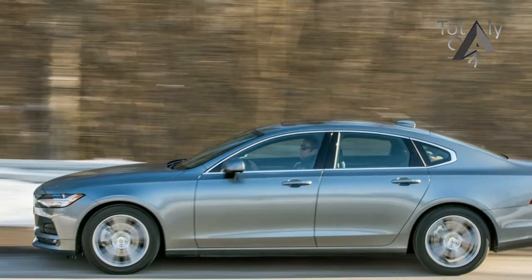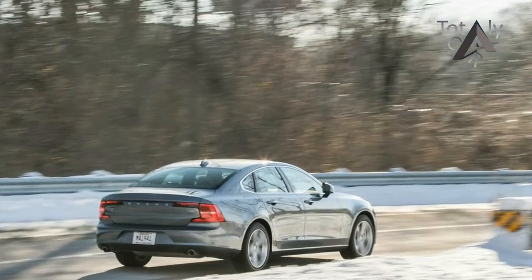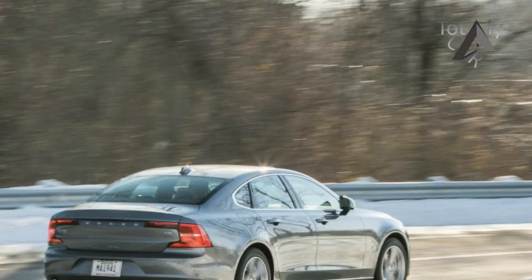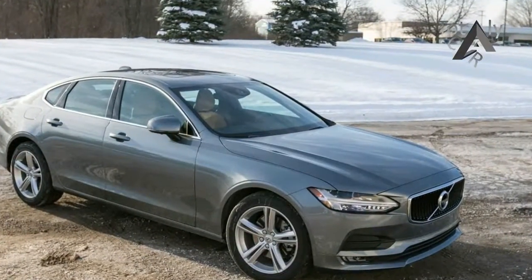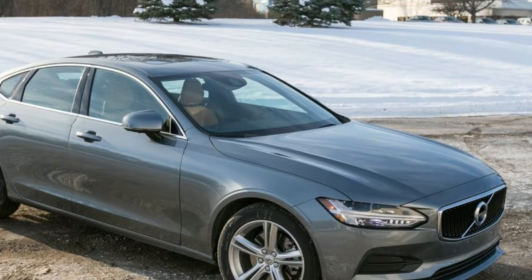Volvo has been enjoying a design renaissance, and the S90, an attempt at a mainstream luxury car, is convincing enough to earn it recognition from buyers and critics alike. For the first time, the Volvo name is being mentioned in the same breath as Audi, BMW, and Mercedes-Benz, and for good reason.